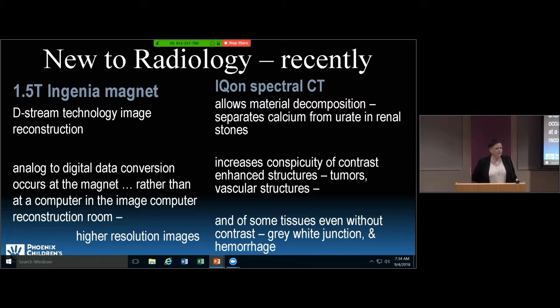In the last year or so we've had a couple of big purchases of equipment upgrades or new equipment. One of those was a 1.5 Tesla magnet. It still looks the same on the outside, but all the insides are new — new gradients, and a new way to make images called D-Stream technology, which takes the analog image to a digital image right at the magnet. That allows for increased spatial resolution and faster image reconstruction.